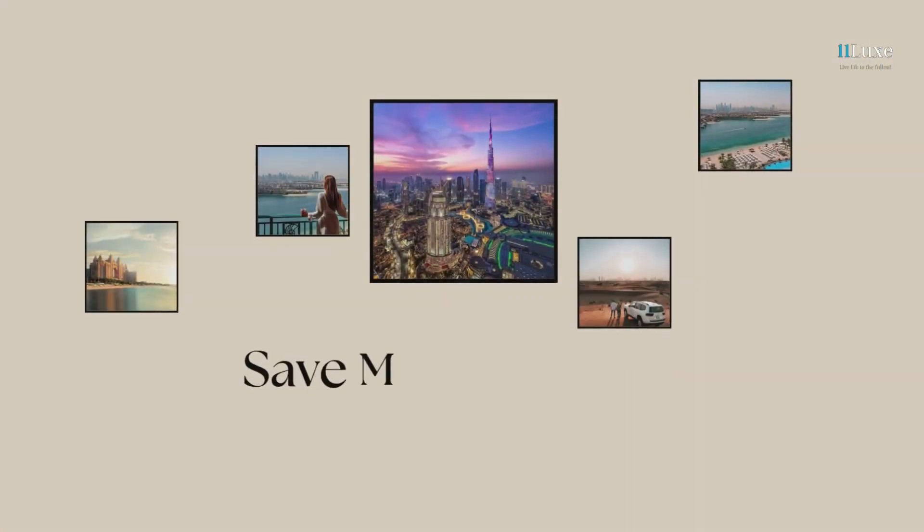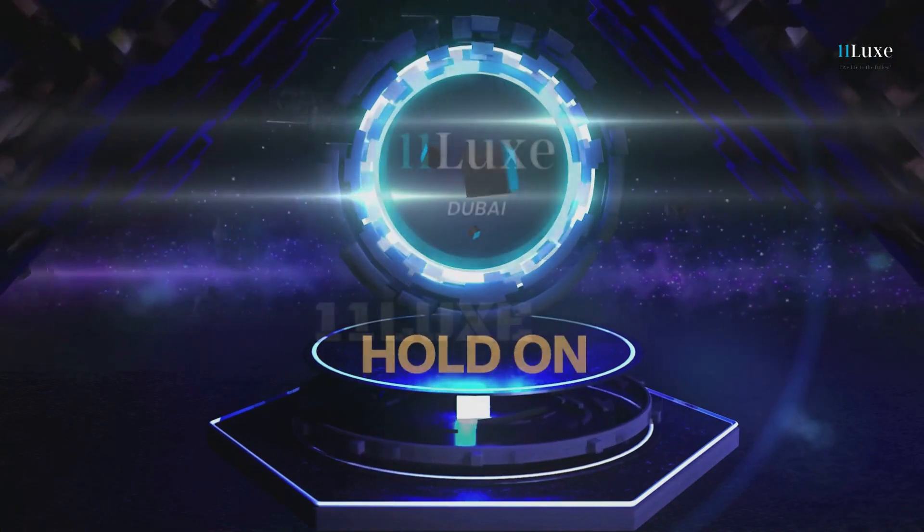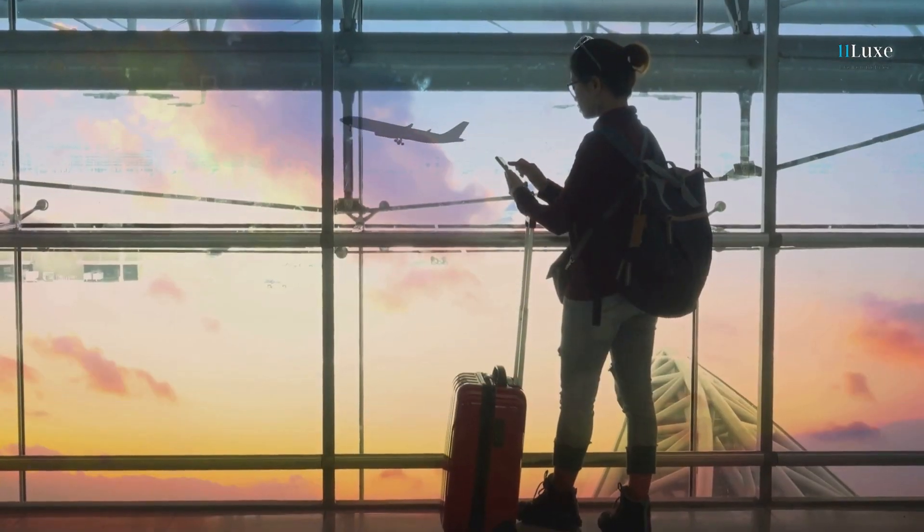Say goodbye to endless searches and hello to a stress-free booking experience. Your dream Dubai vacation is just a click away with 11 Lux. Travel smart, travel in style.